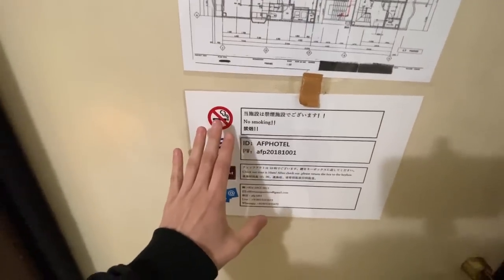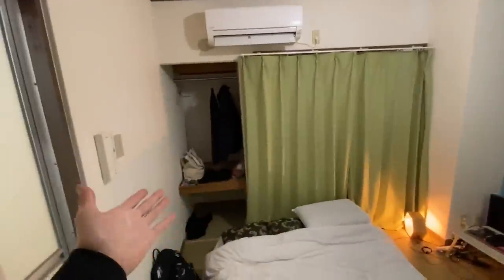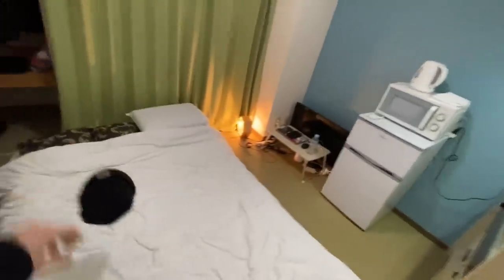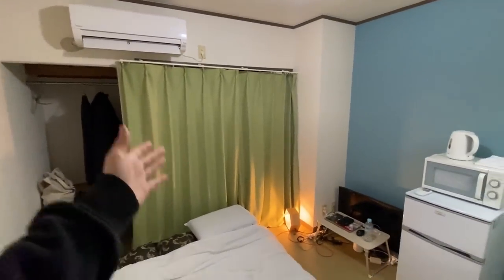The door doesn't want to close on its own, so you have to do that manually, and put the hotel lock on as well. I'm going to go ahead and take off my shoes. There's a balcony right over there, and the bathroom is right here. I'm trying to figure out where to start because it's just a room — there's really not much to it. I think I'll start with the bathroom.